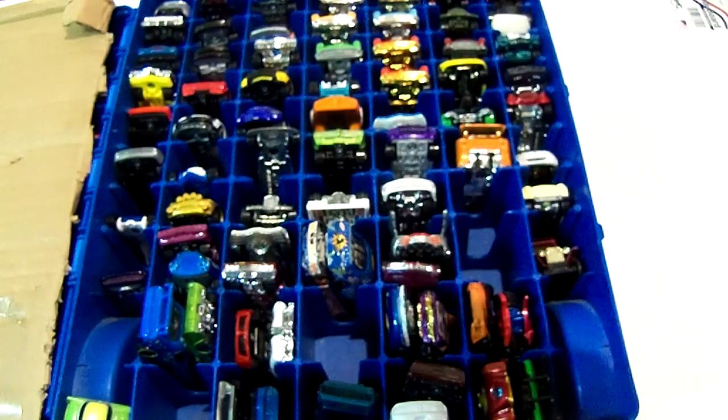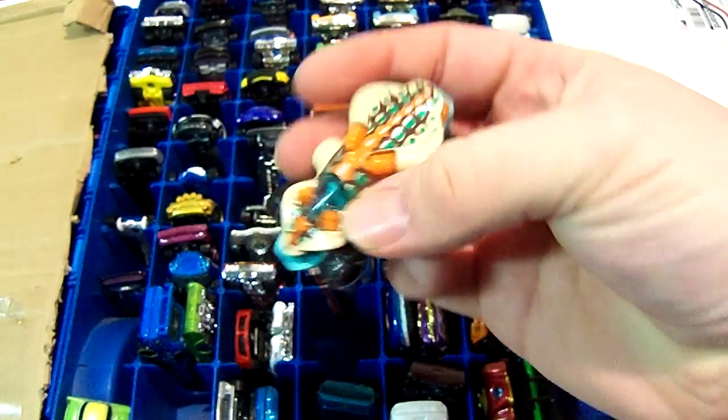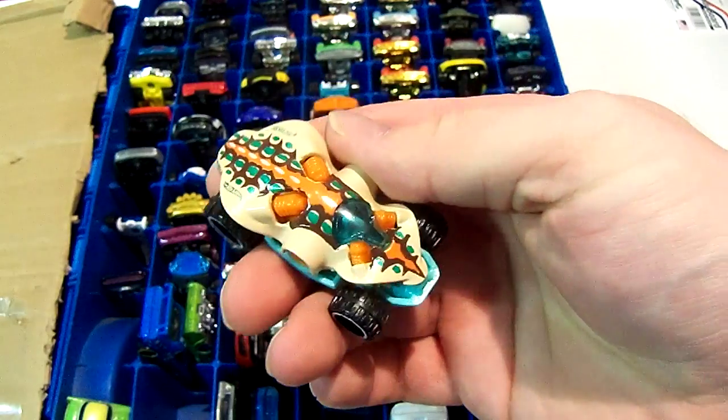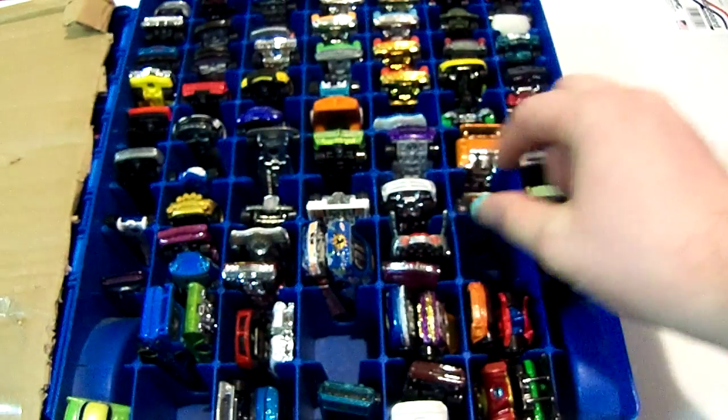Next one I think is called the Swamp Buggy. Not exactly sure where I bought this, but it was new when I bought it. Looks like a bug. Pretty nice though.